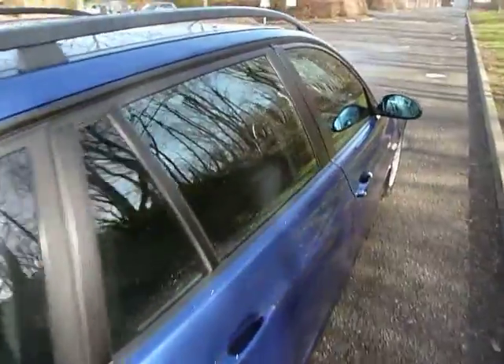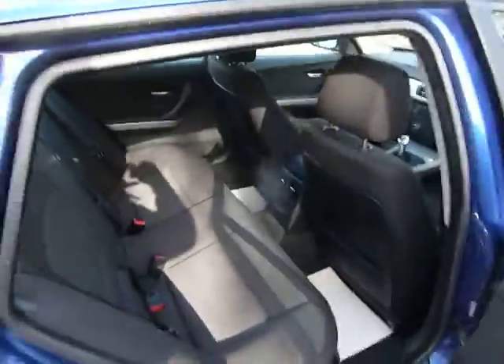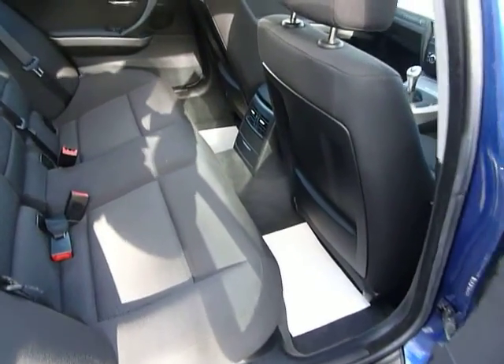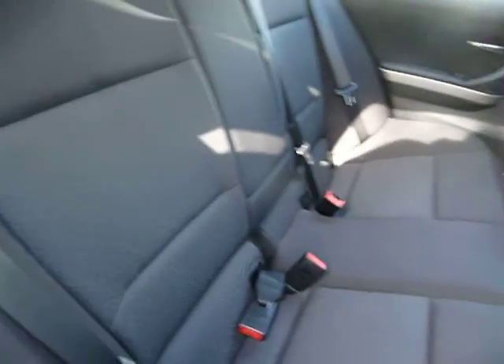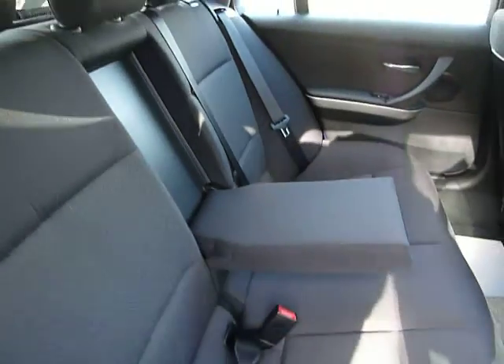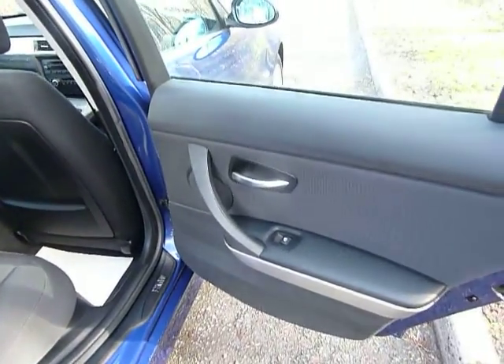The car is finished in a very nice metallic blue. In the rear, it's very clean and tidy indeed. There are three lap and diagonal seat belts, armrests in the centre, and electric windows in the rear.